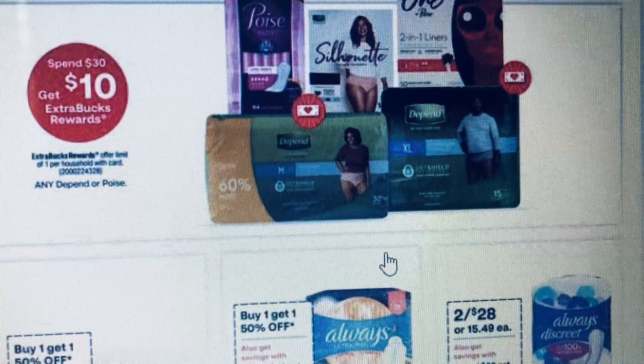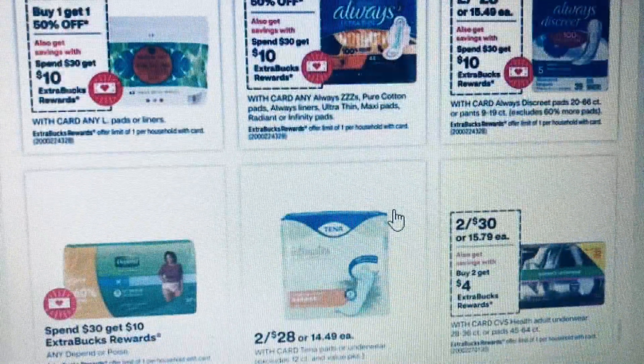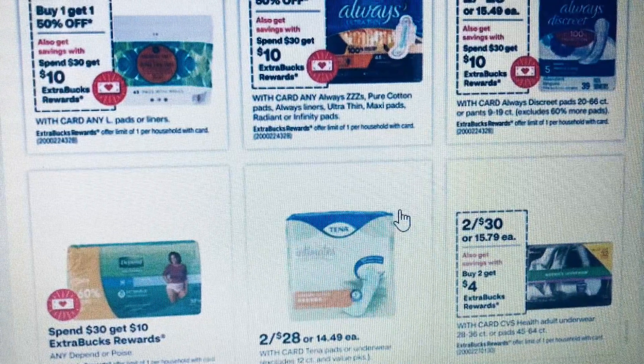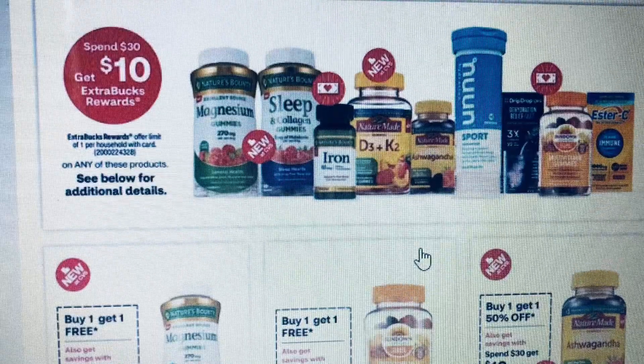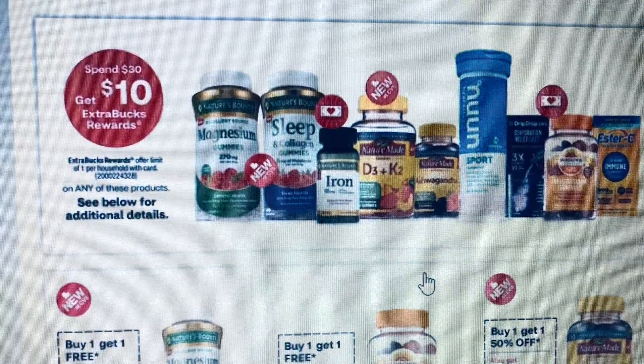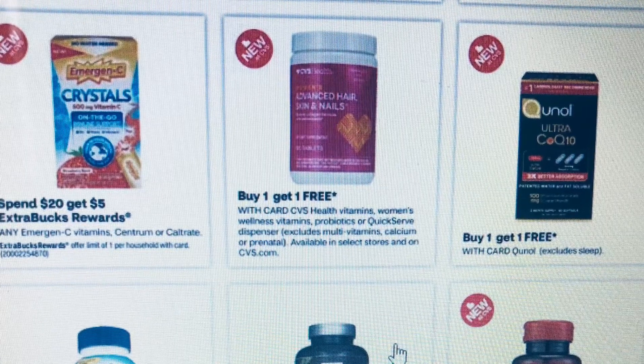The feminine and adult care is under the Spend $30 Get $10 promotion — there are different ones to choose from. The vitamins are also Spend $30 Get $10 and we do have coupons for it. There are different vitamins available.